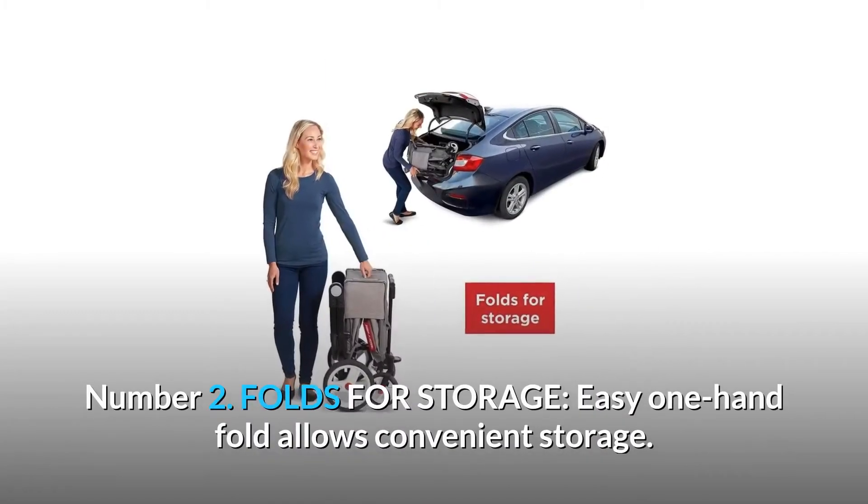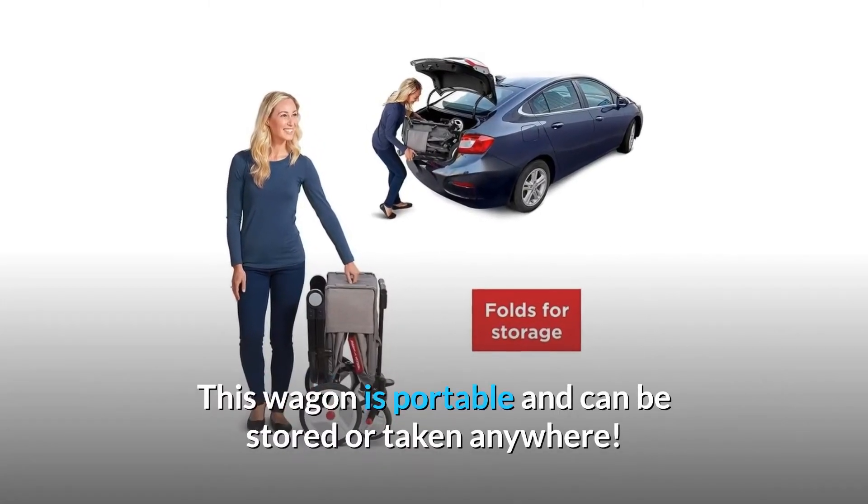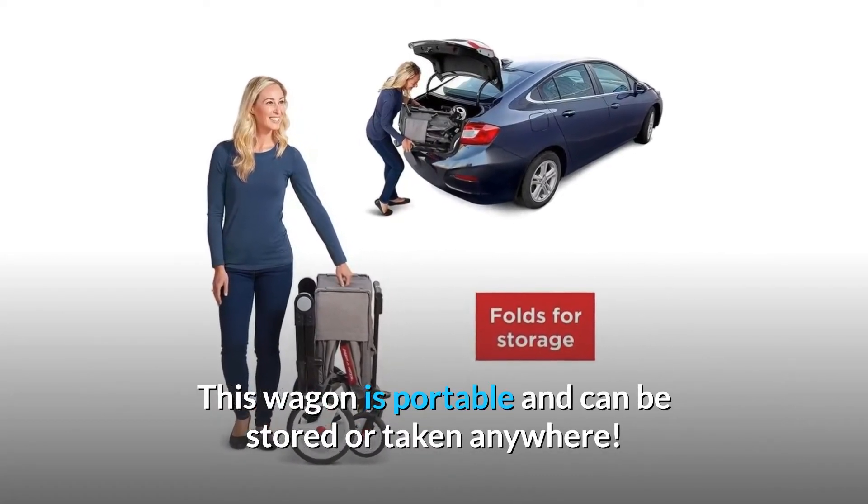Number 2: Folds for Storage. Easy one-hand fold allows convenient storage. This wagon is portable and can be stored or taken anywhere.